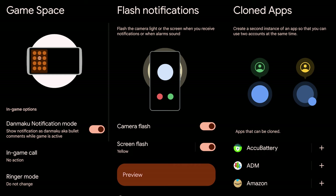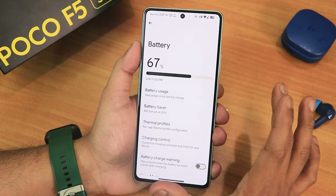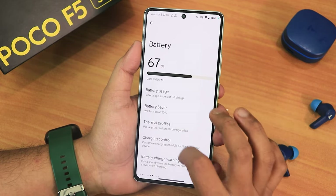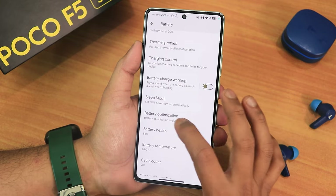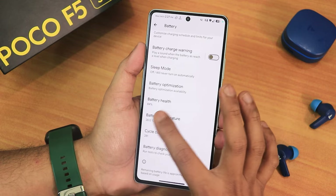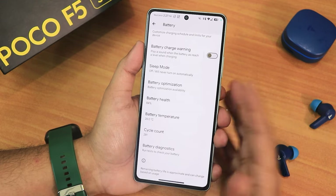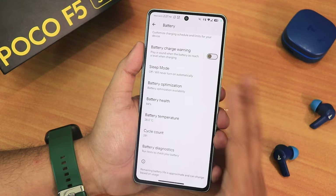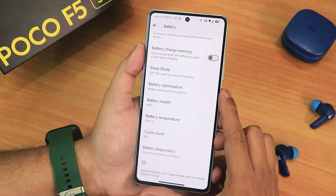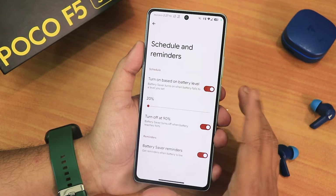All the Android 14 features like game space, cloned apps, and flash notifications are present in this ROM. Now let's talk about the battery settings — this is really interesting. We have thermal profiles, charging control, battery charge warning, sleep mode, battery optimization, and scrolling down you also get battery health, battery temperature, and battery cycle count. It's really nice that all that info shows right here in the battery settings.